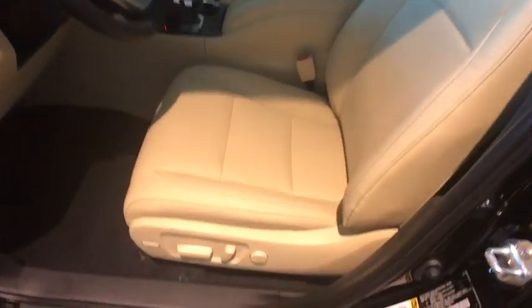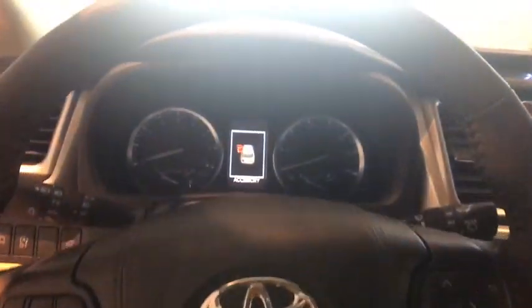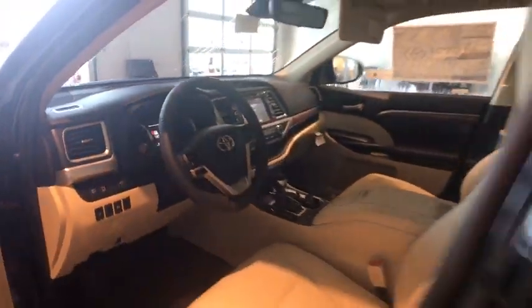Navigation system, power passenger seat, power liftgate, traction control, dual airbags, alloy wheels, power steering, four-wheel disc brakes, universal garage door opener, CD player, fog lights.